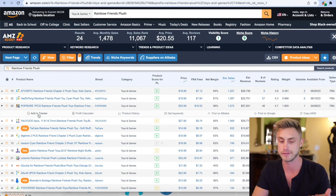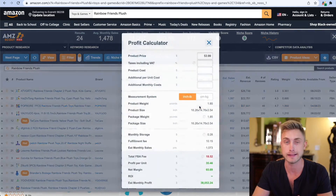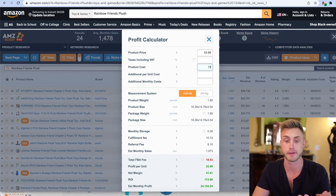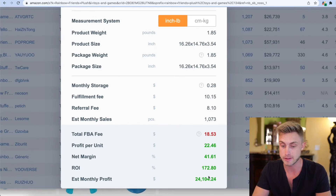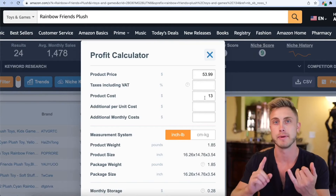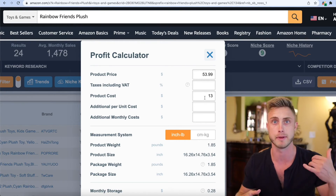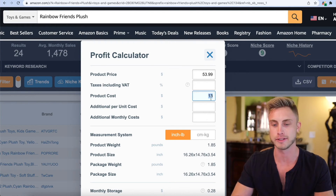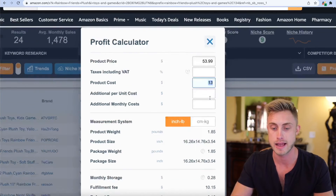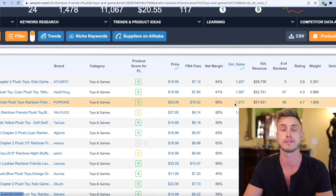The FBA fees are $18.52 right here, so I click that and it opens the profit calculator. I put in my estimate of $13 per unit with shipping for seven stuffed animals. Coming down to the bottom, you'd be making $22.46 profit per sale after FBA fees and the cost of goods. I calculate total product order cost plus shipping, divide by how many units I'm purchasing — maybe 100 or 200 — to get cost per unit, then plug that in to see the profit per sale.